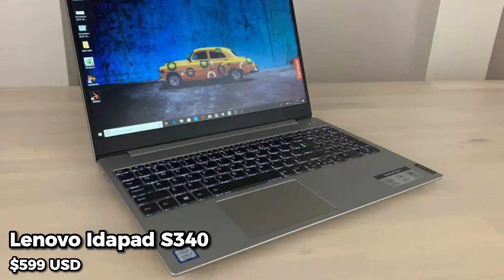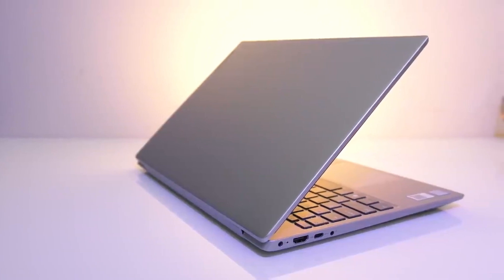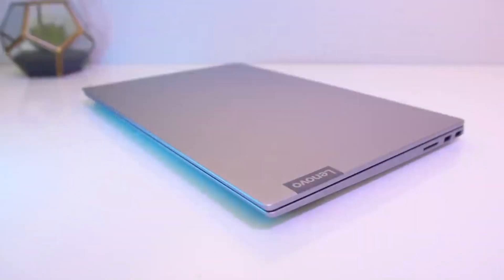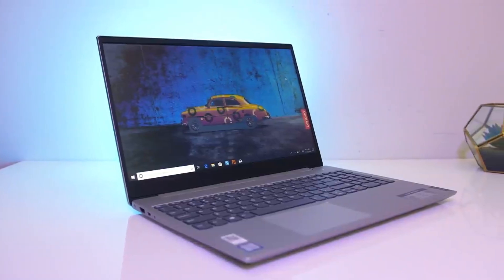At number 9, we have the Lenovo IdeaPad S340. This laptop has a 14-inch HD display, an AMD Ryzen 5 processor, 8GB of RAM, and a 256GB SSD. It's lightweight and portable, making it easy to carry around campus.